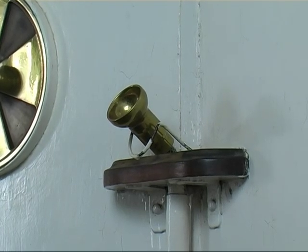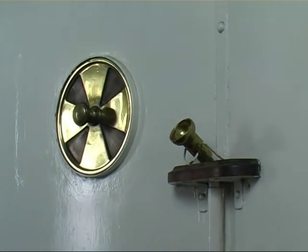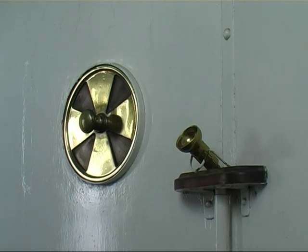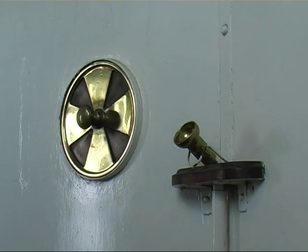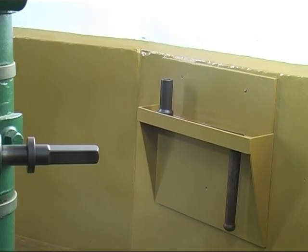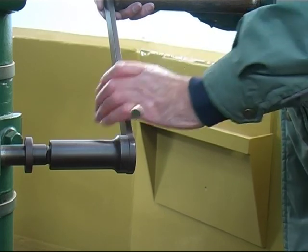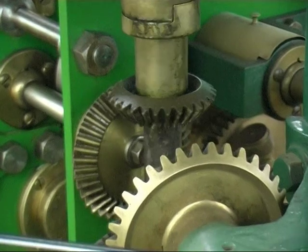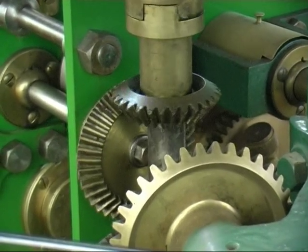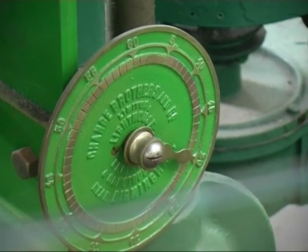In the event of the weight cable breaking, the duty keeper would shout down the speaker tube to the cottages below to summon help from the reserve keepers. An emergency handle would be connected, the rod pushed forward so that the gear on the end connected to the upright driving spindle. The keepers would use the dial as a guide to maintain correct speed.